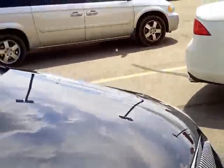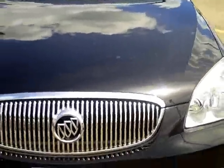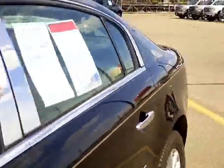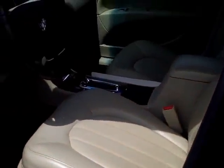This is the V6 model. Let me show you the inside real quick — this is the cashmere interior and it has memory seats, heated seats, very nice. The bucket seats make it a five-passenger vehicle.